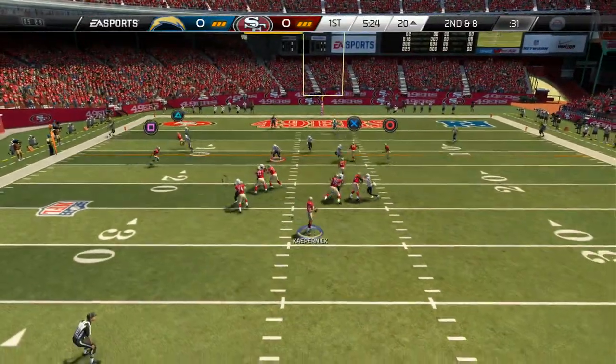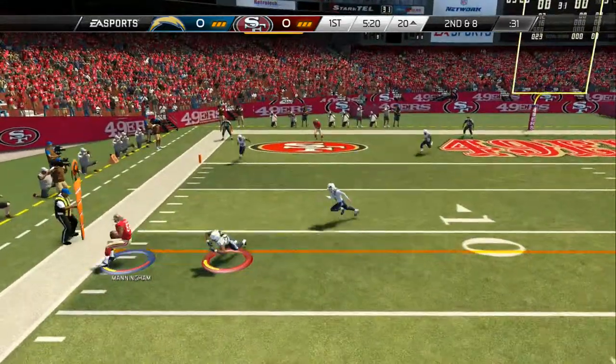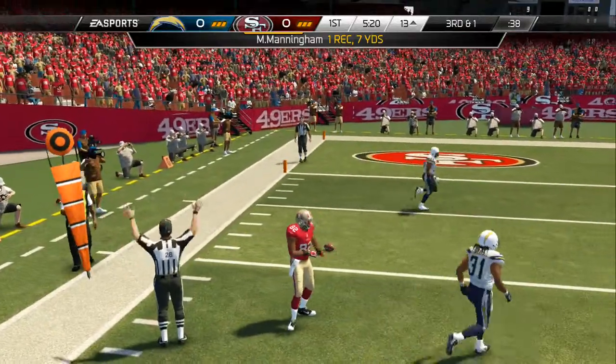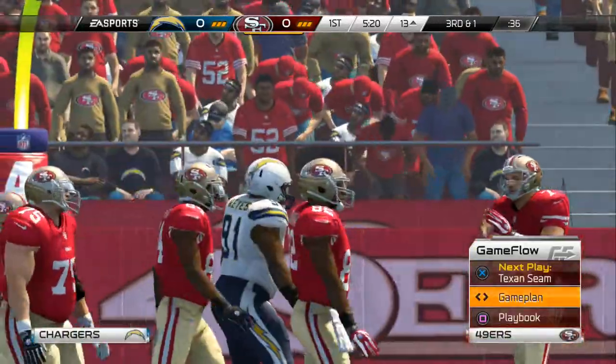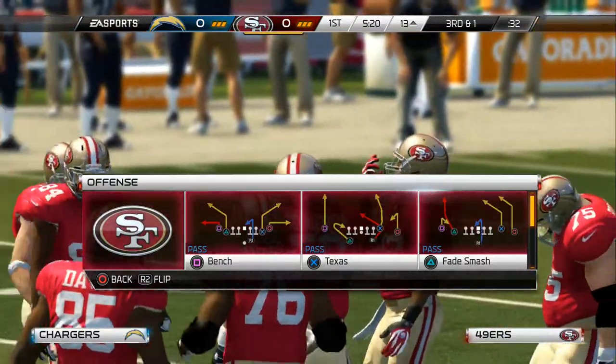Nickel formation here for the defense. He'll fire it out to the left. Caught. The way the rules are in the NFL now, you can't hit the receivers, you can't hit the quarterback. And if you give the quarterback this kind of time, he is always going to find an open receiver.